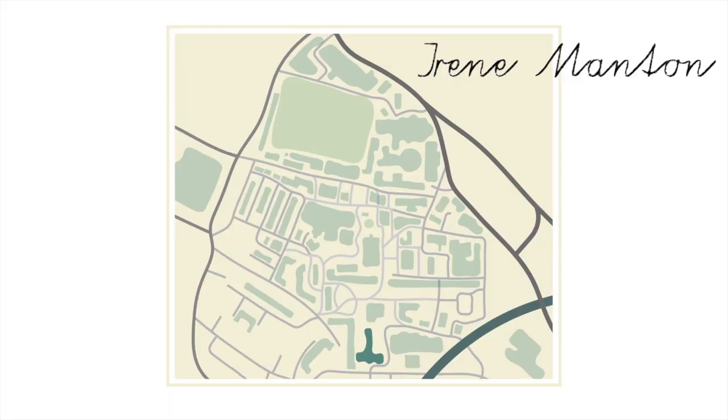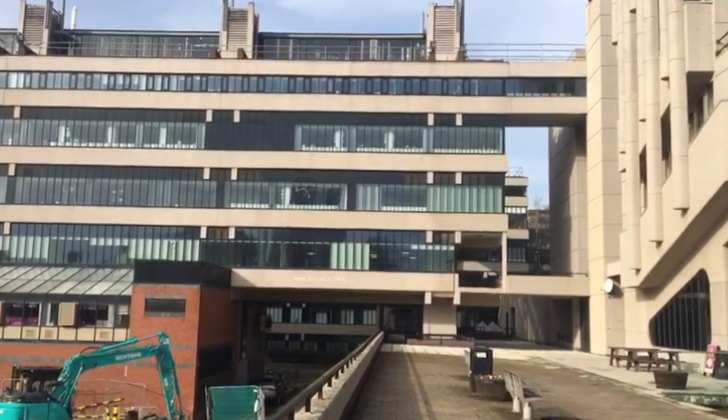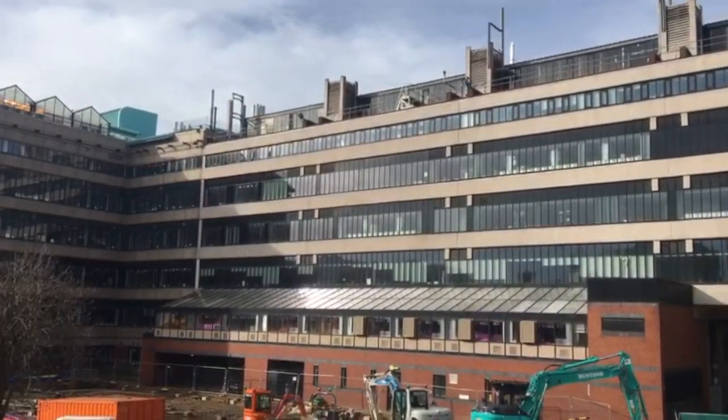Irene Manton is the building that you'll see if you pan to the left of Roger Stevens. There's nothing really interesting to say about this one.